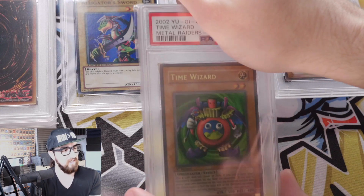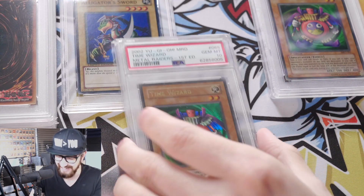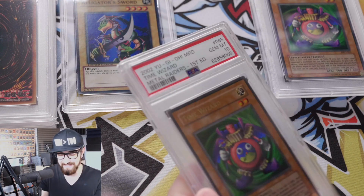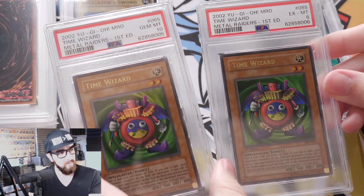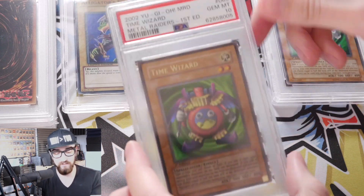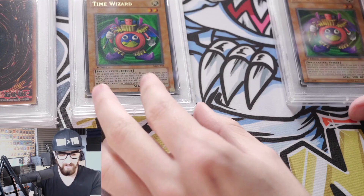Here's the next Time Wizard. I just remembered one being cleaner than the other. Holy f***! Okay, I was right — there was one cleaner and one a bit worse, but I didn't think it would be that much worse. Look at my two Time Wizard brothers! This is my second gem mint 10 Time Wizard, also MRD. It's been getting hit a bit lately, but that's fine — I love this card a lot. It's a really, really sweet card. We have another PSA 10!